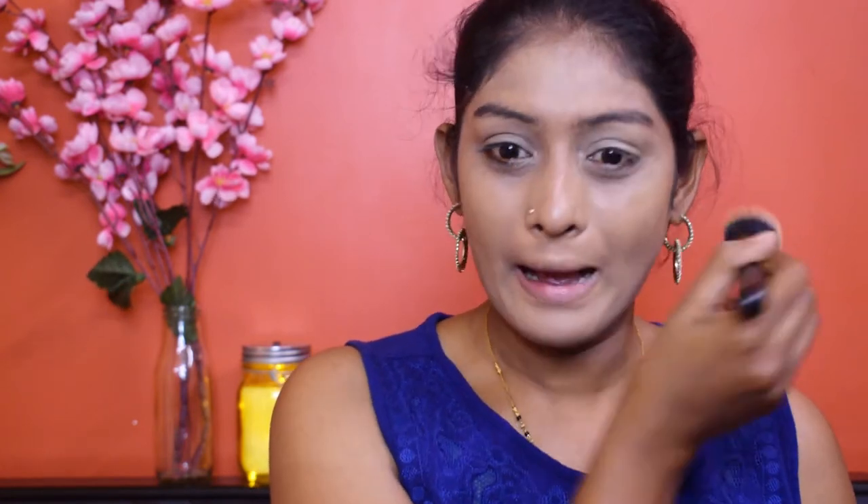Now applying the same foundation on the other side with a brush. The brush gave me better coverage, but on camera the shade looks very disastrous — on camera it looks like I'm a ghost, though in person it isn't that bad. The brush side gave really good coverage compared to the sponge, but the sponge side had a better finish. This is what the sponge side looks like and this is the brush side.